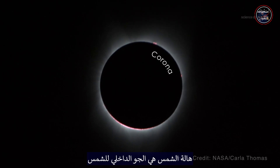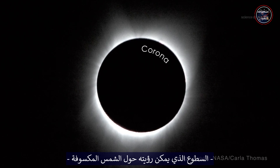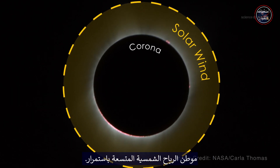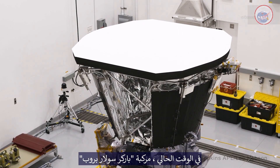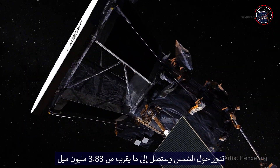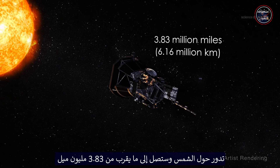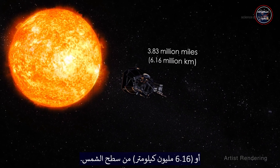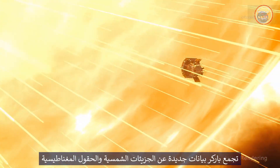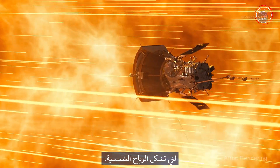The corona is the sun's inner atmosphere, the brightness that can be seen surrounding an eclipsed sun, and home to the continually expanding solar wind. Right now, the Parker Solar Probe, a NASA mission launched in 2018, is orbiting the sun and will get as close as 3.83 million miles, or 6.16 million kilometers, of the sun's surface. Parker is gathering new data about the solar particles and magnetic fields that comprise the solar wind.